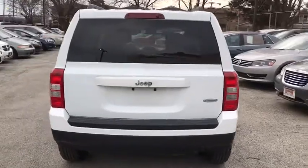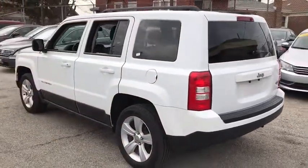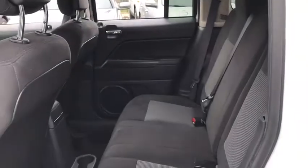Here are some of this vehicle's great options: stability control, traction control, keyless entry, anti-lock braking system, steering wheel audio controls, leather wrapped steering wheel, Bluetooth, adjustable steering wheel, and power steering.